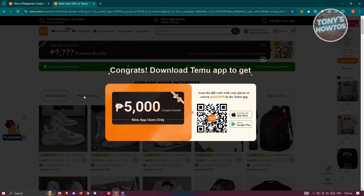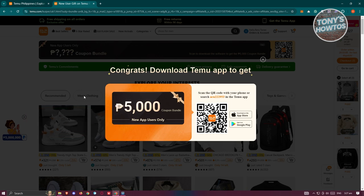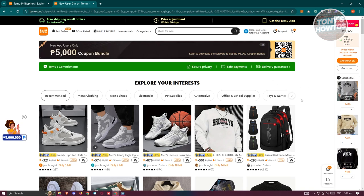So if you're a new user, make sure to utilize and maximize the use of this link. Once you've actually installed the Temu app, you should be able to start using that specific coupon or coupon bundle for your account.